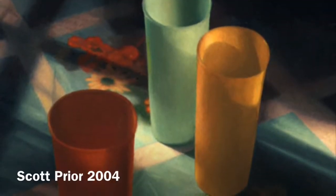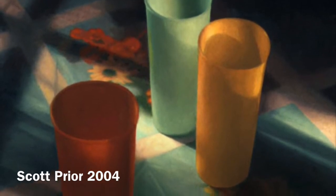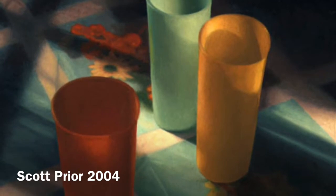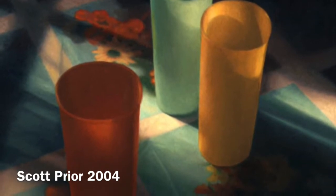This is a painting made more recently by a local artist from the Northampton area, and it almost looks like a photograph at first. But it's actually an oil painting of just three simple plastic cups sitting on a countertop with some sunshine coming through.